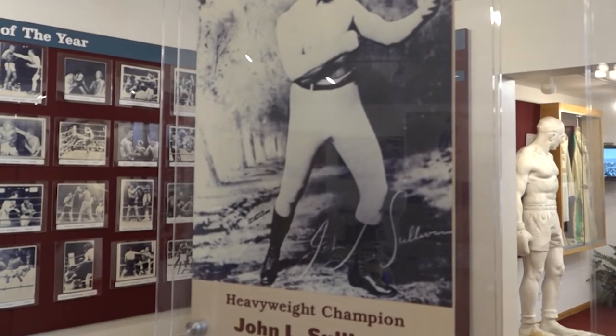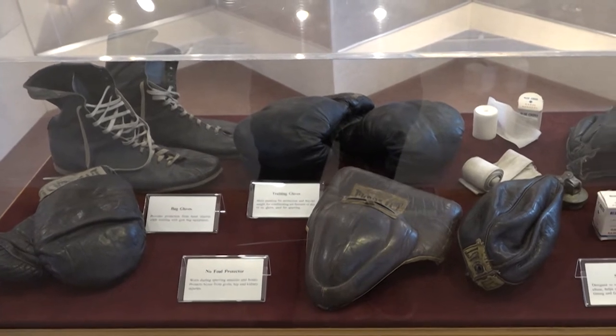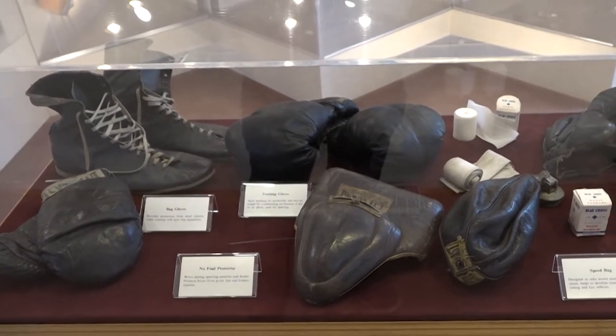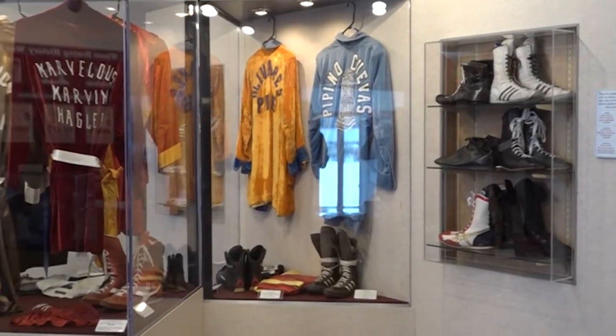Before the 18th century, boxers wore whatever they could find for footwear — dress shoes, boots, worn out sneakers, cloth. For a sport that focuses on the upper body, how much of an impact can the footwear have anyway?